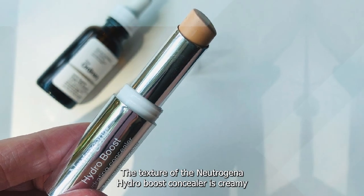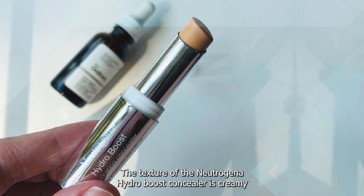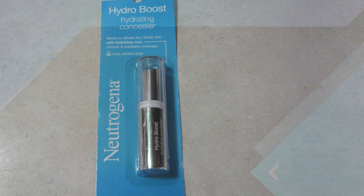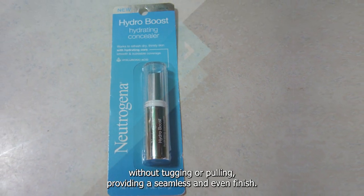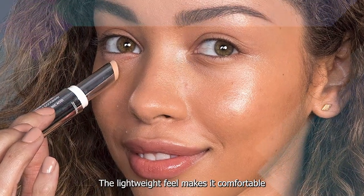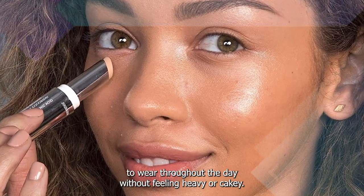The texture of the Neutrogena Hydro Boost Concealer is creamy and blendable, making it easy to apply and blend into the skin. It glides smoothly without tugging or pulling, providing a seamless and even finish. The lightweight feel makes it comfortable to wear throughout the day without feeling heavy or cakey.